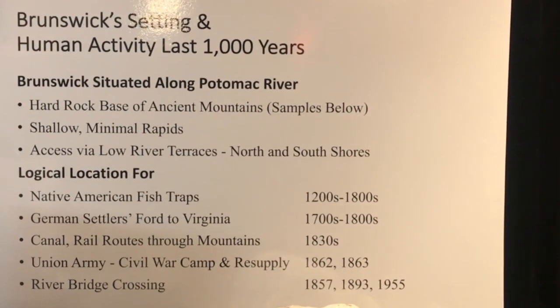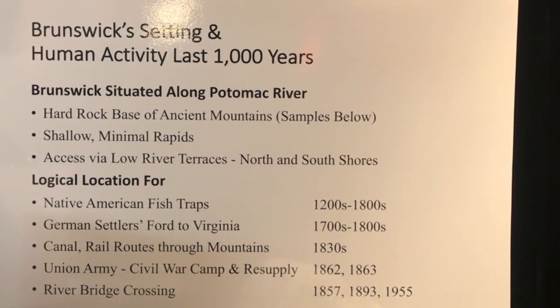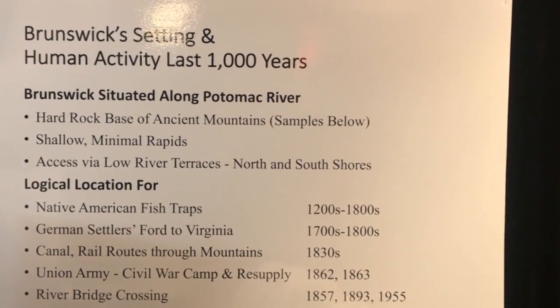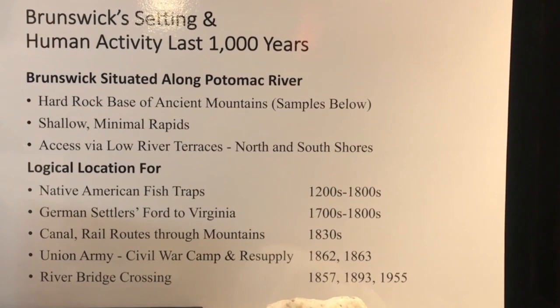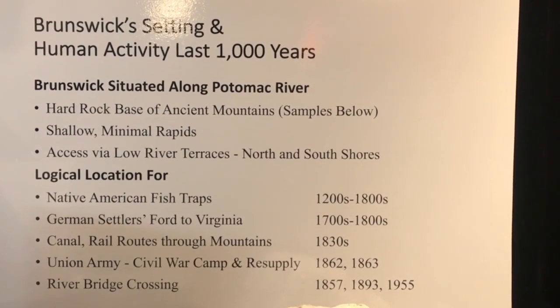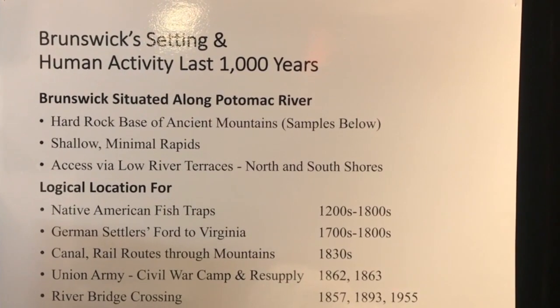So the geology is what really gives way to what we're going to talk about in our next chapter of Brunswick History 101, which is our earliest people here, the Native Americans. Brunswick was situated along the Potomac River, the hard rock base of the ancient mountains, which we're going to go over in just a little bit.